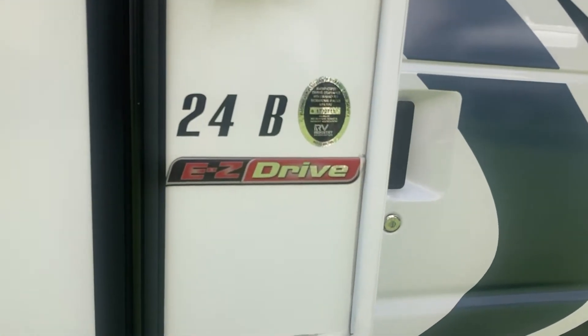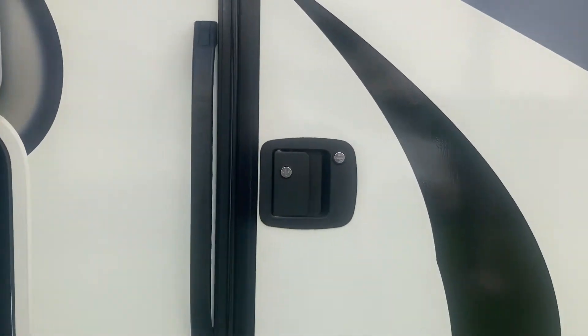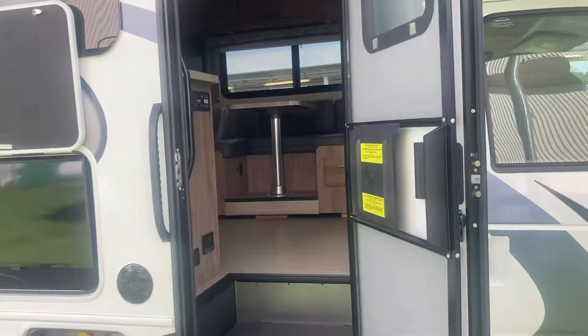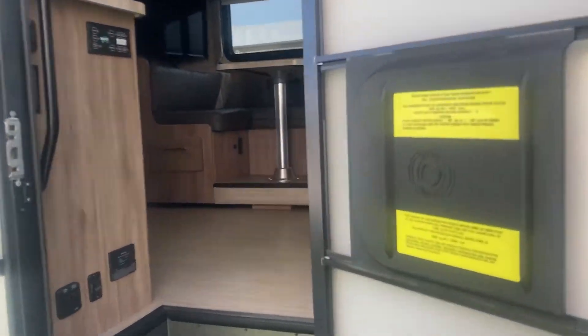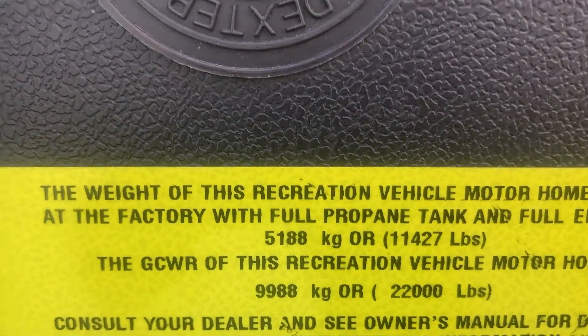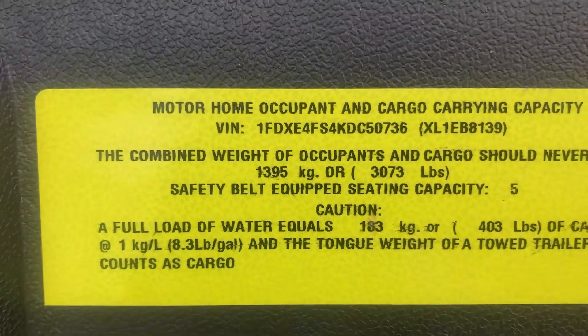You were looking at the 24B, which has the easy drive and the auto leveling. The GVRW is 11,427 and the cargo capacity is 3,073, which is pretty phenomenal.